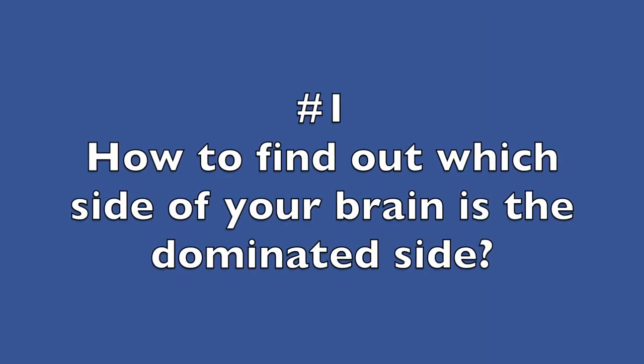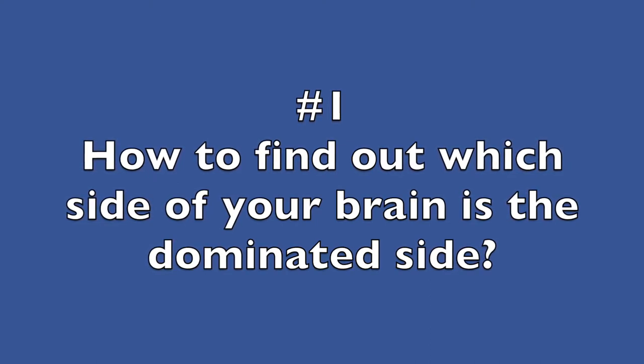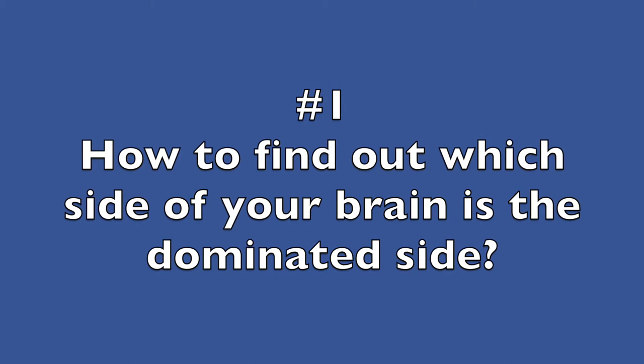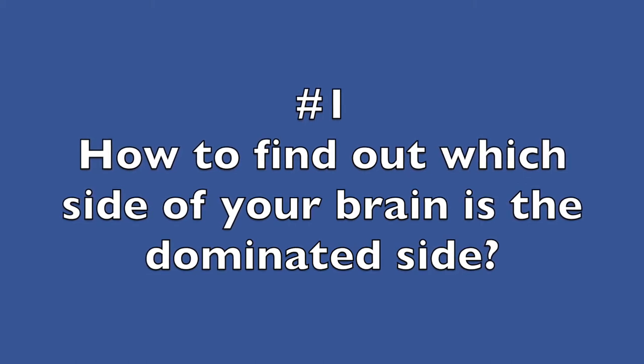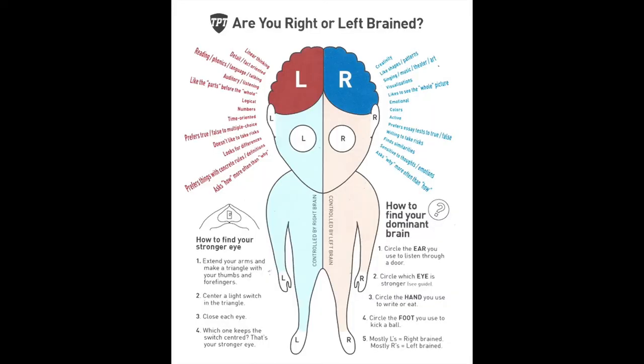The first fact is to find out what side of your brain you're most dominant on, your left or your right. We'll go through a series of questions to figure out which side is most dominant. Which ear do you use to listen through a door? Which eye is stronger? Which hand do you eat or write with? And which foot do you kick a ball with?